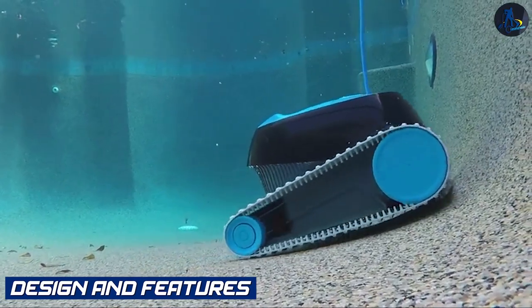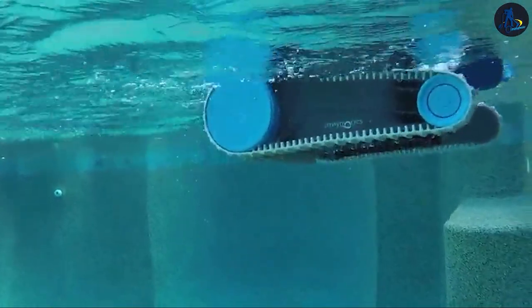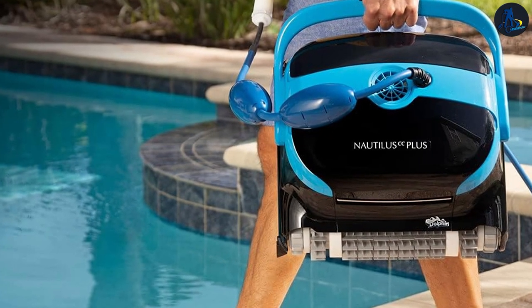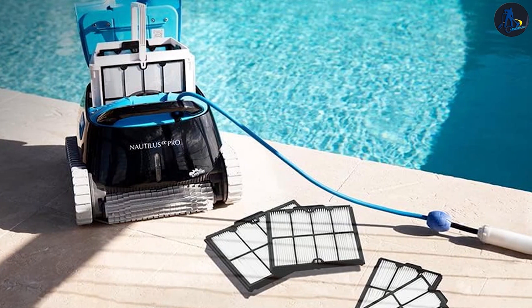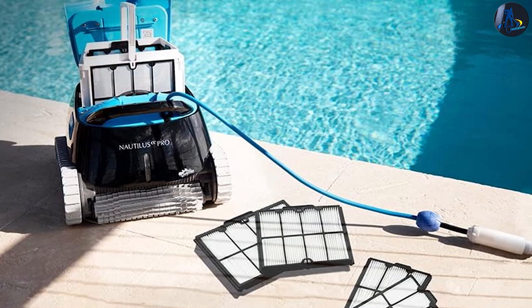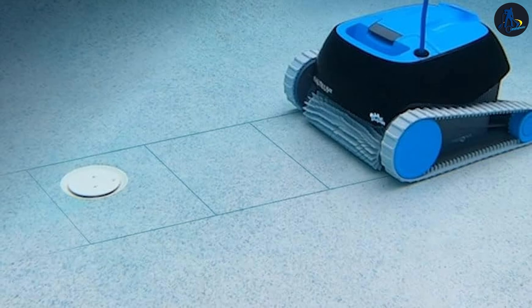Design and Features — Dolphin Nautilus: The Dolphin Nautilus boasts a sleek and compact design. It features an advanced navigation system that maps out the pool's shape and size, ensuring thorough coverage. It has a large filter capacity, easy-to-access debris compartments, and a tangle-free swivel cord for hassle-free cleaning.